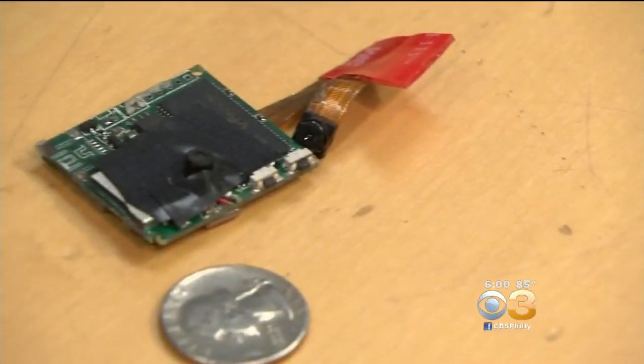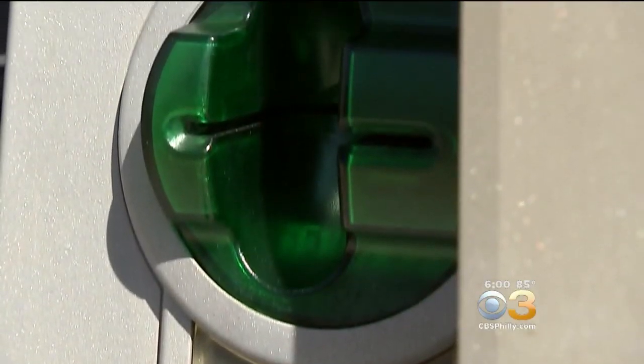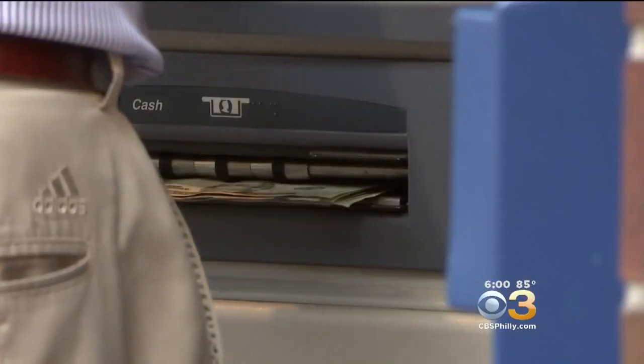They can be placed almost anywhere and they're not much bigger than a quarter. Skimmers are getting smaller and the people installing them are getting more creative, making the devices blend into their surroundings. It will be the same color as everything — you'll never know the difference.